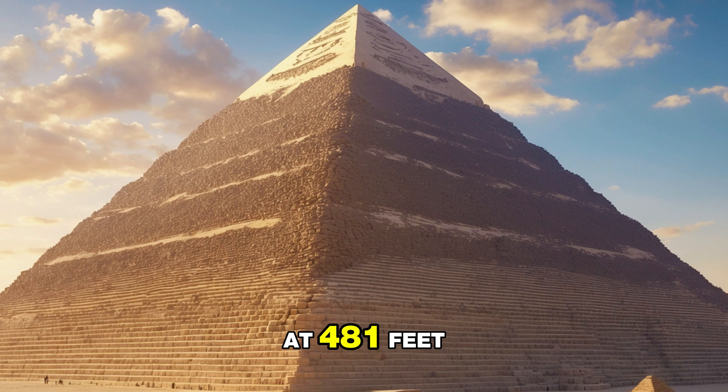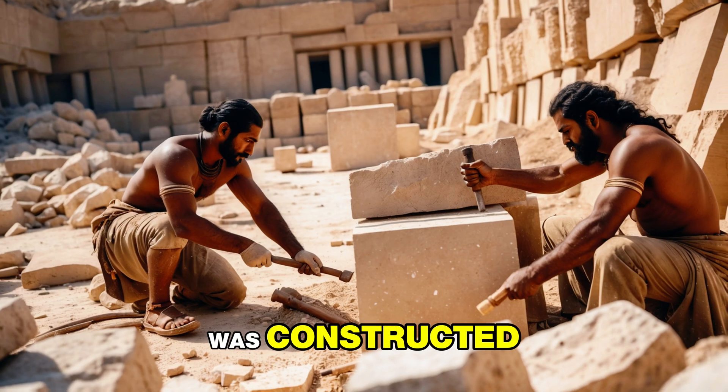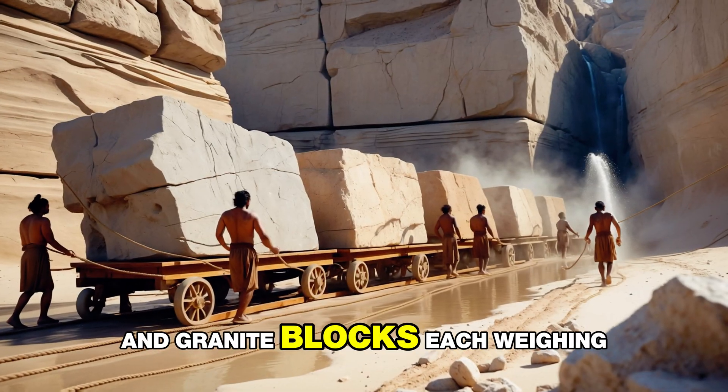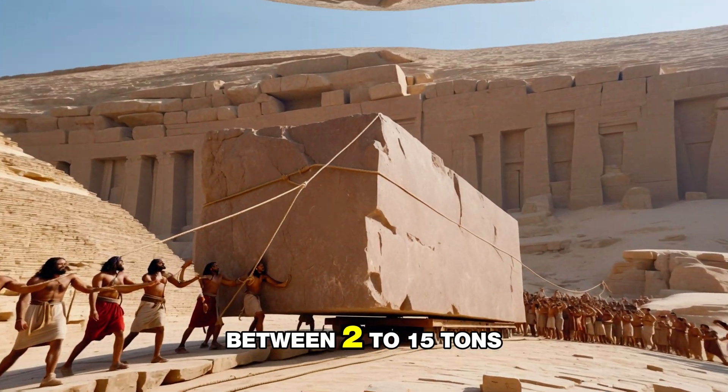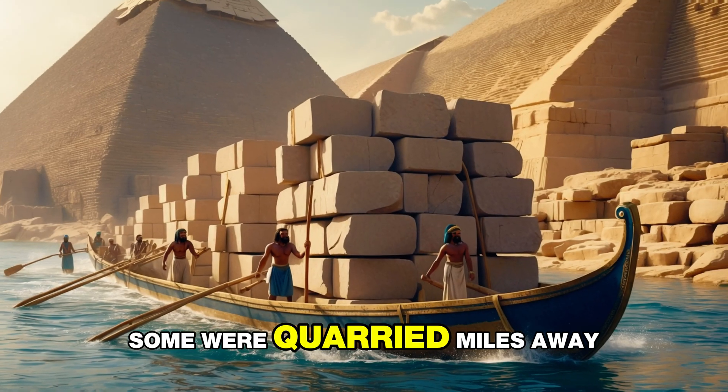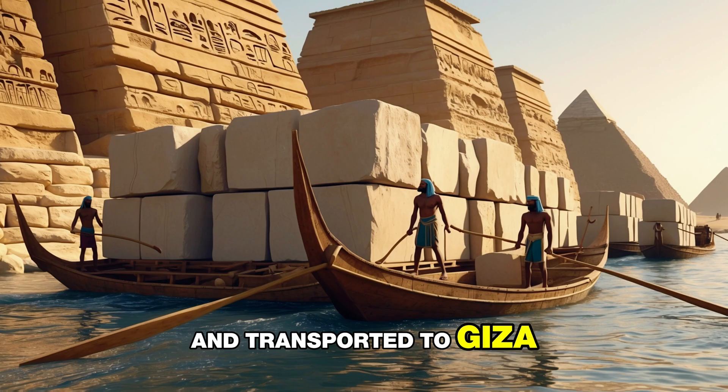The Great Pyramid, originally towering at 481 feet, was constructed using an estimated 2.3 million limestone and granite blocks, each weighing between 2 to 15 tons. Moving these stones was no small feat — some were quarried miles away and transported to Giza.